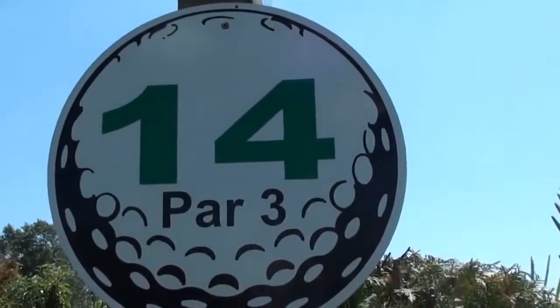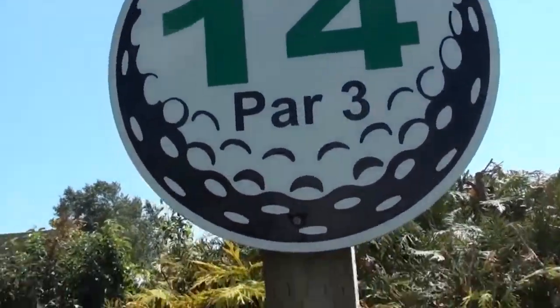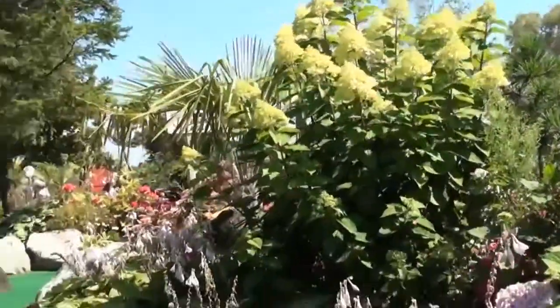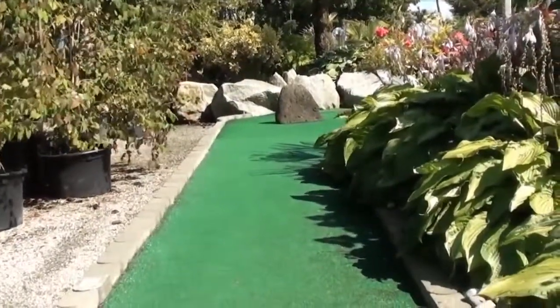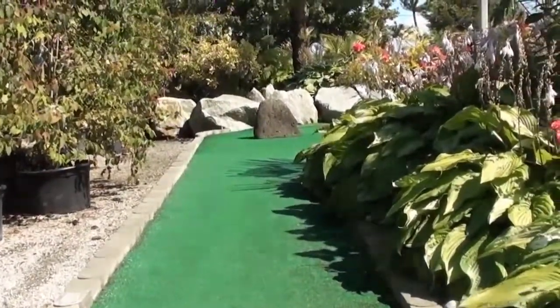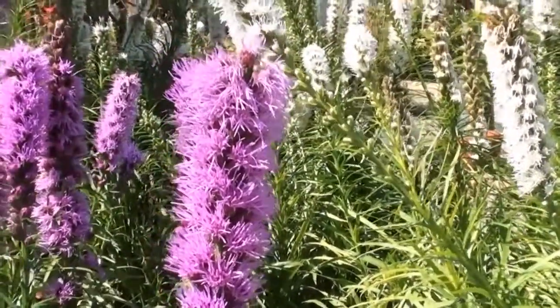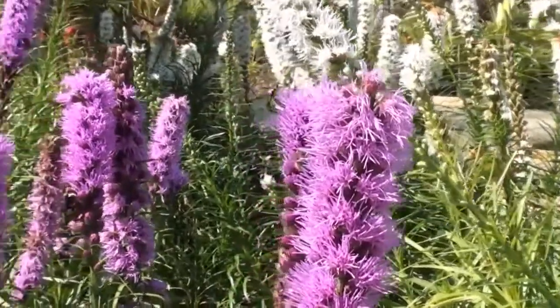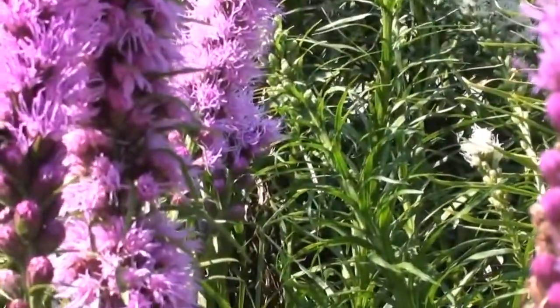And then in between the flowers, there is a mini golf course. So you can see that people play mini golf while they're looking at the flowers in the nursery — very interesting. Here is an interesting flower, and there's a lot of bees who find it very interesting. And they have no interest in me, which is a good thing.